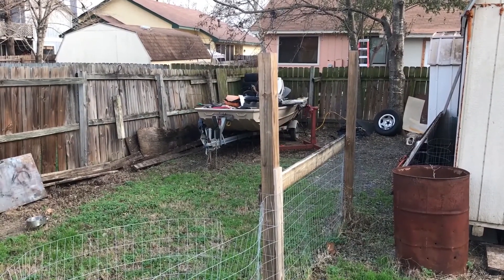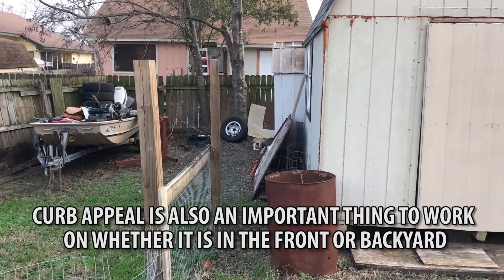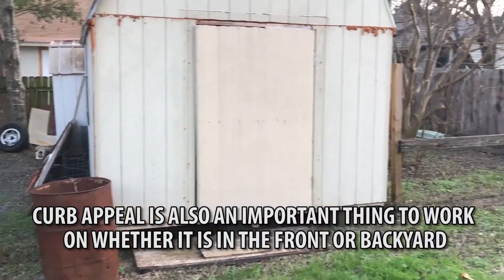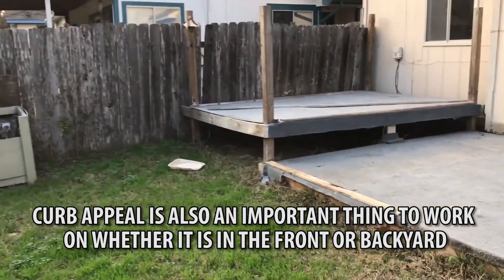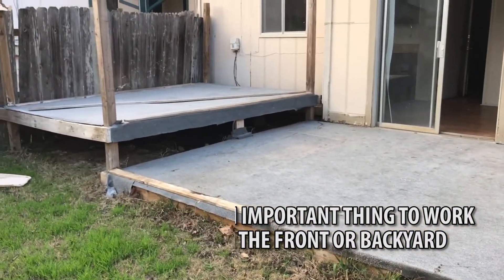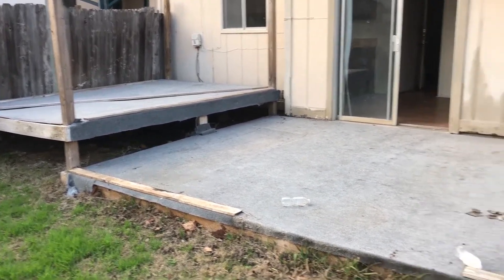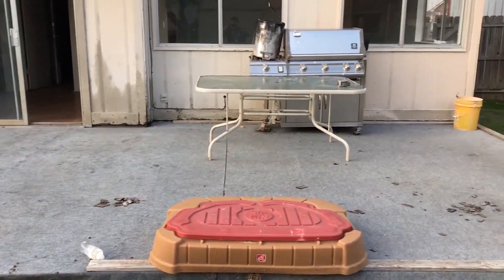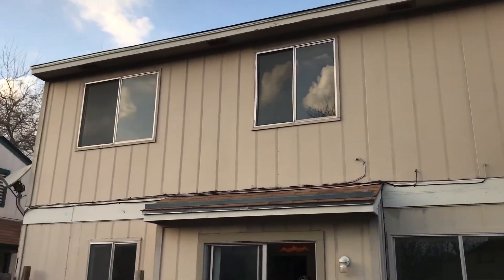Here in the backyard there's quite a bit of junk, and I can definitely smell that something is dead back here. It's probably underneath this plywood deck that these people built — this whole thing is going to have to go. That way we can get to the siding and do the necessary repairs.